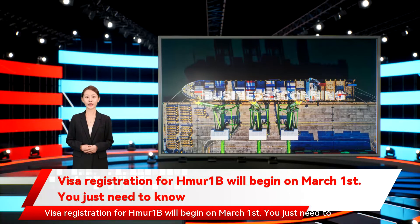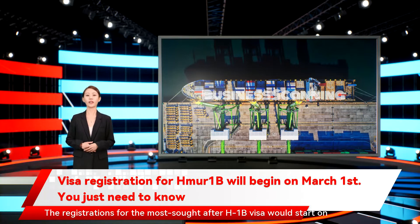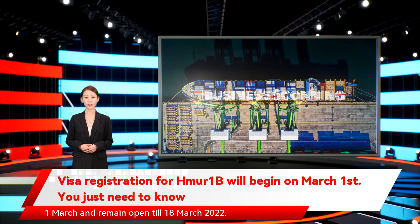Visa registration for H-1B will begin on the 1st of March. The registrations for the most sought after H-1B visa would start on the 1st of March and remain open till the 18th of March 2022. The initial registration period for the fiscal year 2023 H-1B cap will run from 12pm ET on March 1 to 12pm ET on the 18th of March.